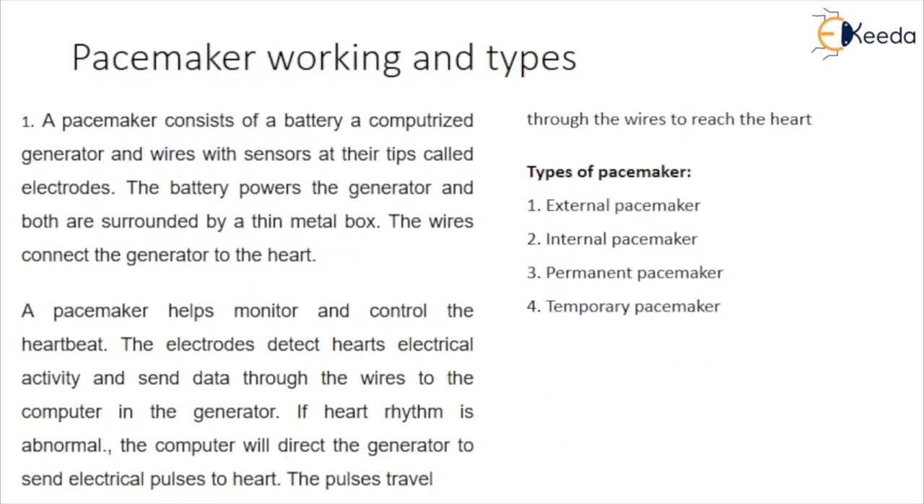A pacemaker consists of a battery, a computerized generator, and wires with sensors at their tips called electrodes. The battery powers the generator, and both are surrounded by a thin metal box. The wires connect the generator to the heart. A pacemaker helps monitor and control the heartbeat.